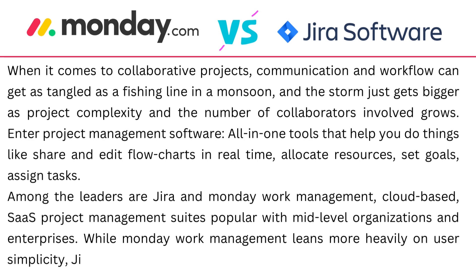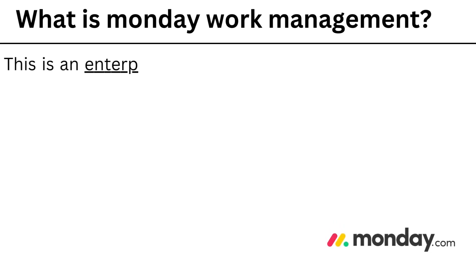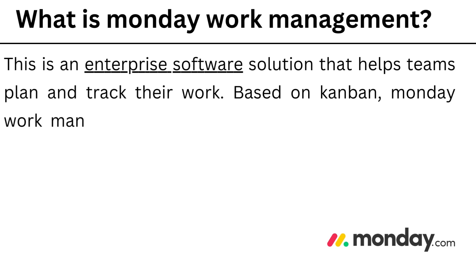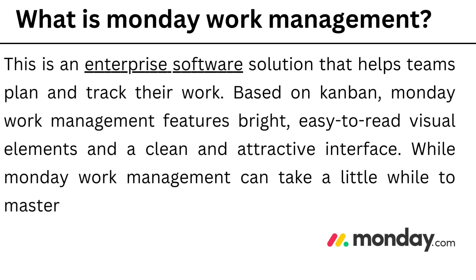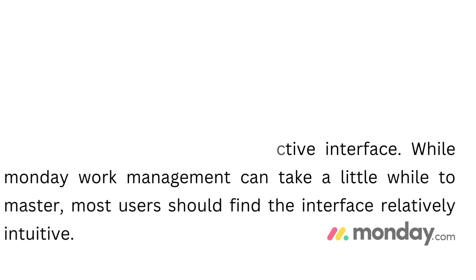While Monday Work Management leans more heavily on user simplicity, Jira provides robust in-depth reporting features. Monday Work Management is an enterprise software solution that helps teams plan and track their work. Based on Kanban, it features bright, easy-to-read visual elements and a clean interface. While it can take a little while to master, most users should find it relatively intuitive.